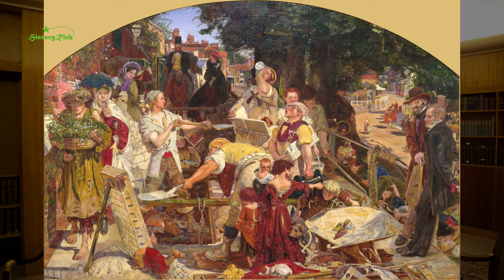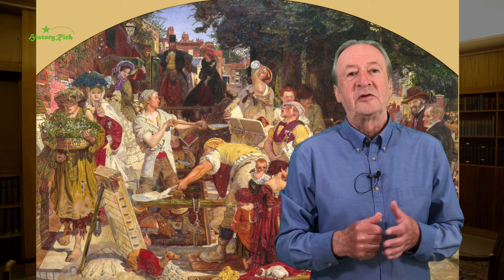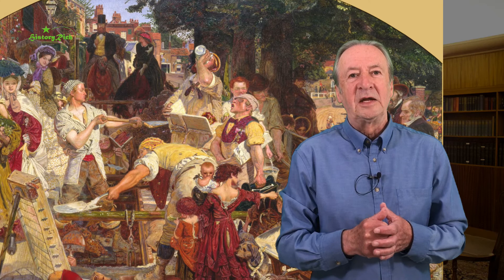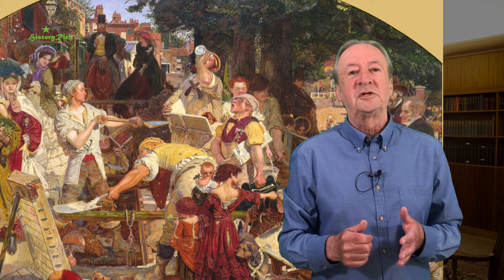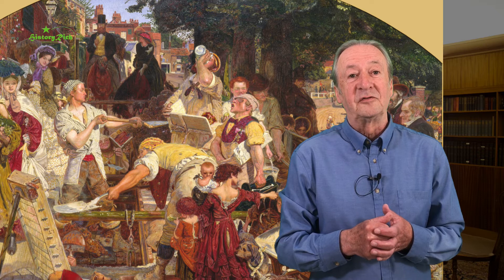A few years earlier, Ford Maddox Brown had painted a similar tableau but with a subtler and more ambitious social commentary. It's called simply Work, and there are two versions — a large canvas two metres wide in Manchester Art Gallery and a smaller version in Birmingham Museum and Art Gallery. Maddox Brown began this painting in 1852 on the spot in Heath Street, Hampstead. The central figures are navvies digging a trench for water pipes to be laid. And in the distance, two girls fetched pails of water from medieval wells that were subject to serious pollution in the overcrowded city. The provision of clean drinking water will help to tackle the endemic problems of typhus and cholera.